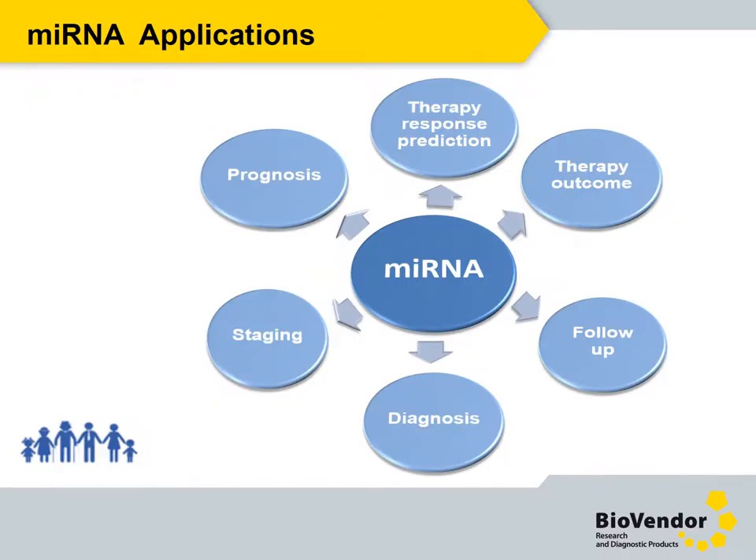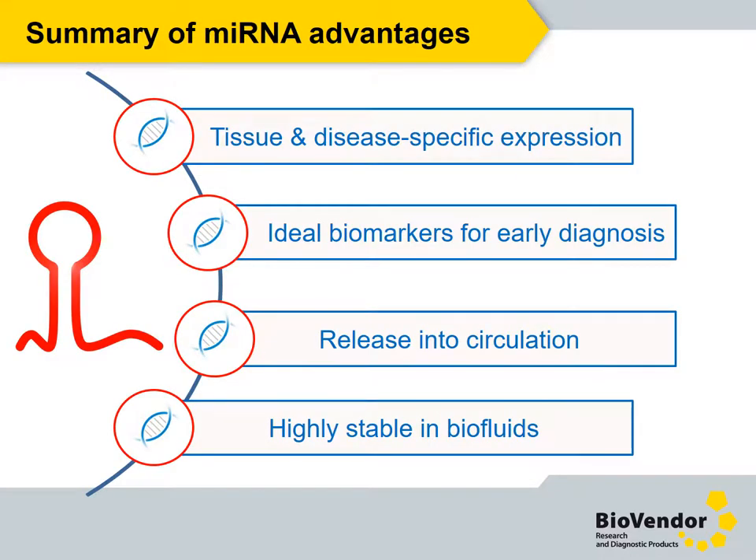MicroRNAs as biomarkers offer many applications — they have the potential to allow us to predict, diagnose, and monitor disease. To summarize the benefits: expression of microRNA is tissue- and disease-specific, making them ideal biomarkers for early diagnosis. Tissues constantly release microRNAs into circulation, and they are highly stable in biofluids.